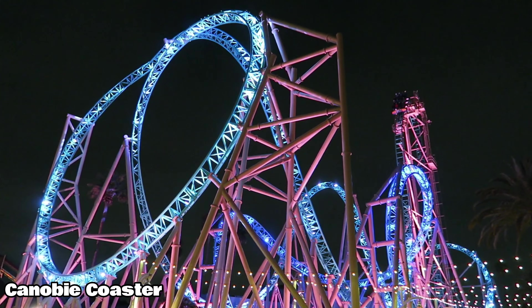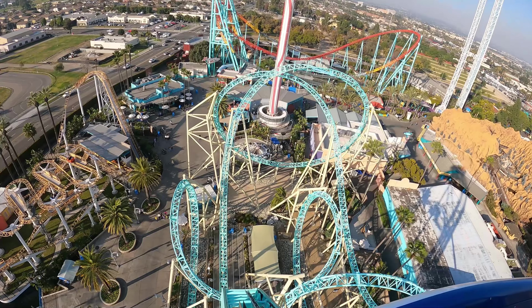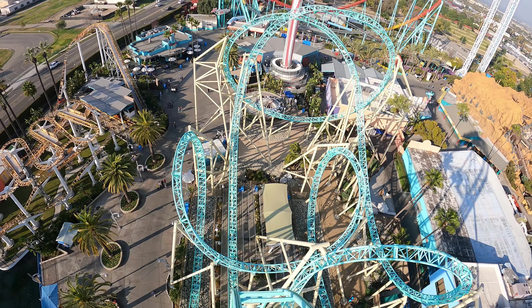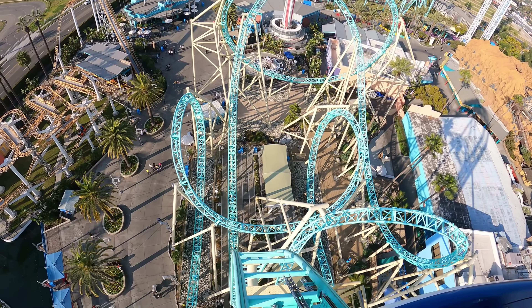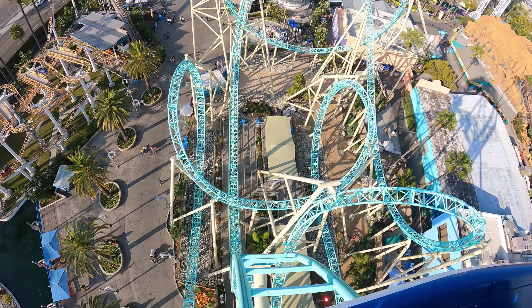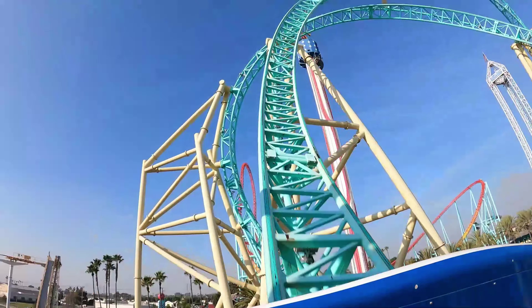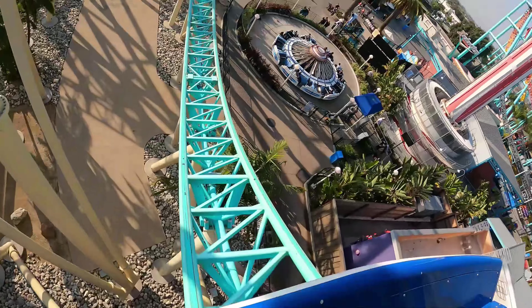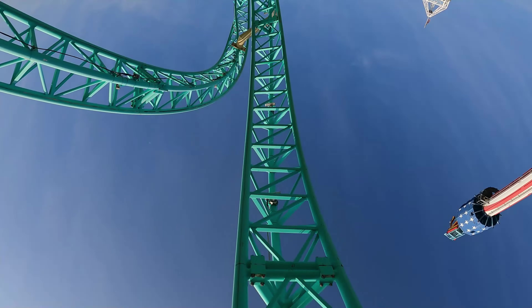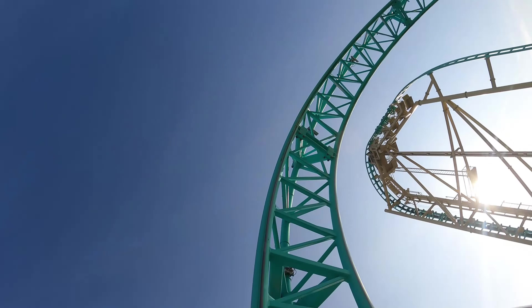Number 4 is a more modern attraction — Hangtime, the first must-do coaster on this list. Hangtime towers 150 feet over the boardwalk area at the back of the park, showcasing a beyond-vertical drop that is the steepest in California. It also has five inversions, and despite sometimes long lines, actually has pretty good throughput. Anywhere within a 40-minute to one-hour wait is probably worth it, not to mention the incredible light package at night and the cool atmosphere of that whole area.